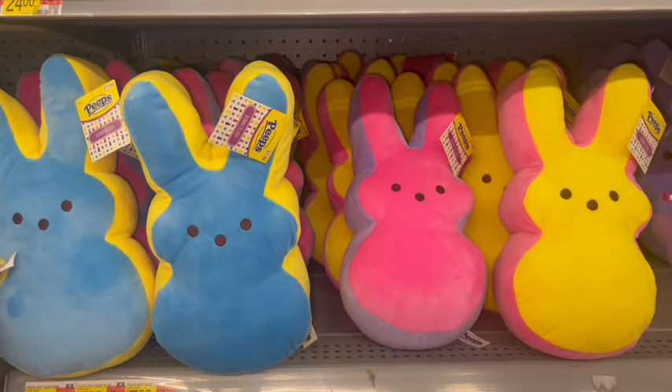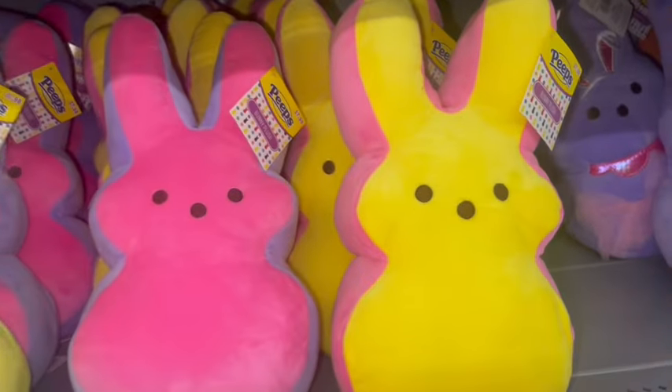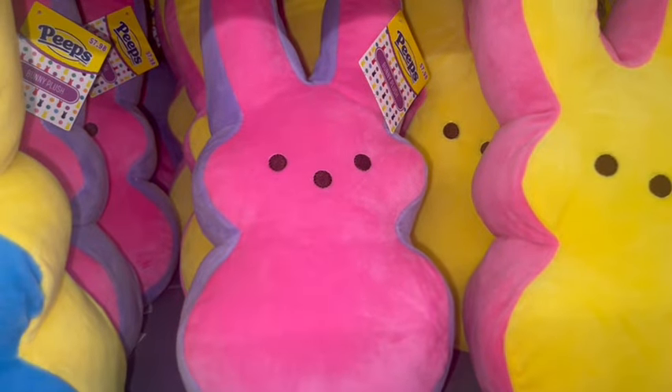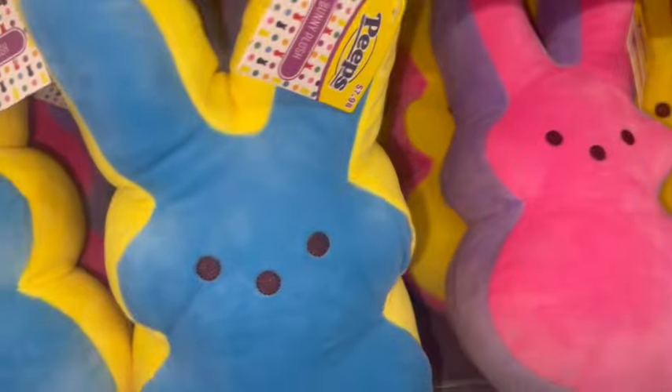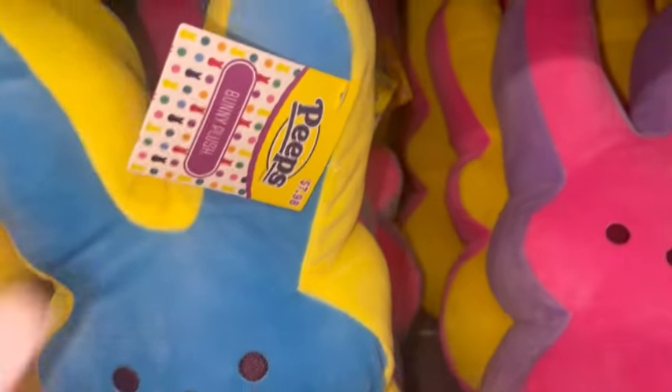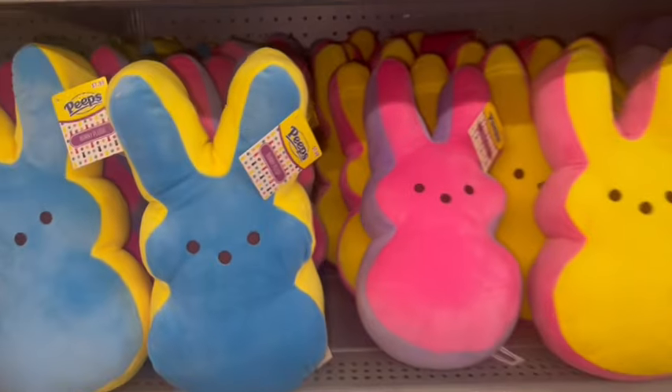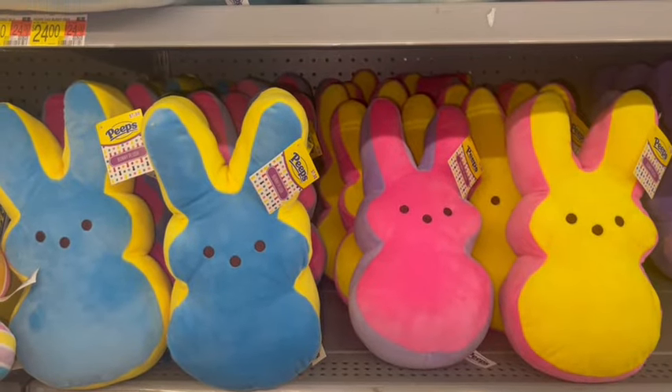Then they have some others: a yellow one trimmed in bubblegum pink, a bubblegum pink one trimmed in purple, and a blue one trimmed in yellow. These are $7.98 each — super cute.